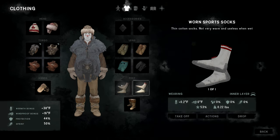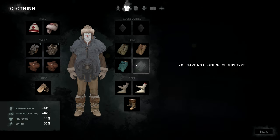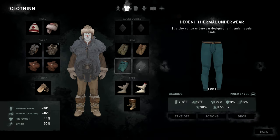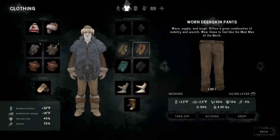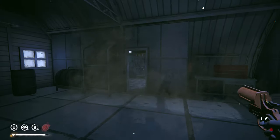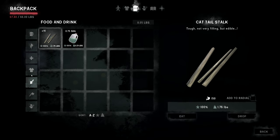I need better socks — only got one pair of wolf socks — and another pair of underwear. I'll probably find some in Milton hopefully. Maybe some thermal underwear. We've also got wolf skin or deer skin pants that need looking at.